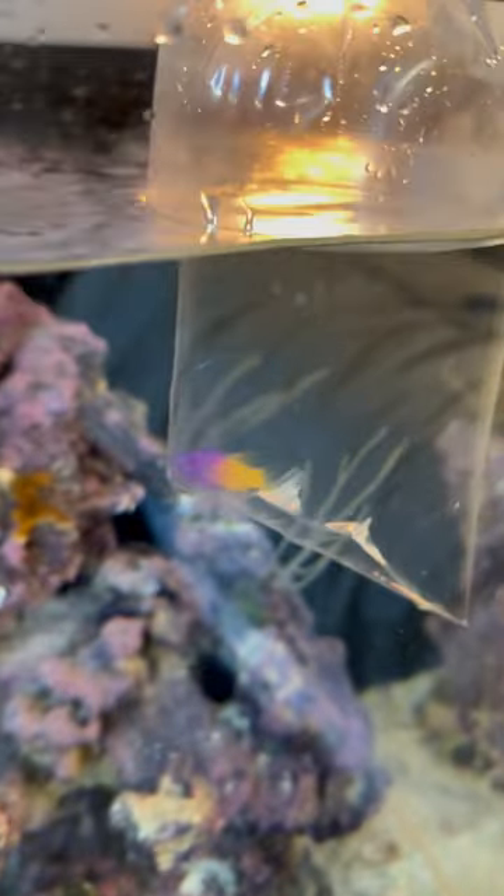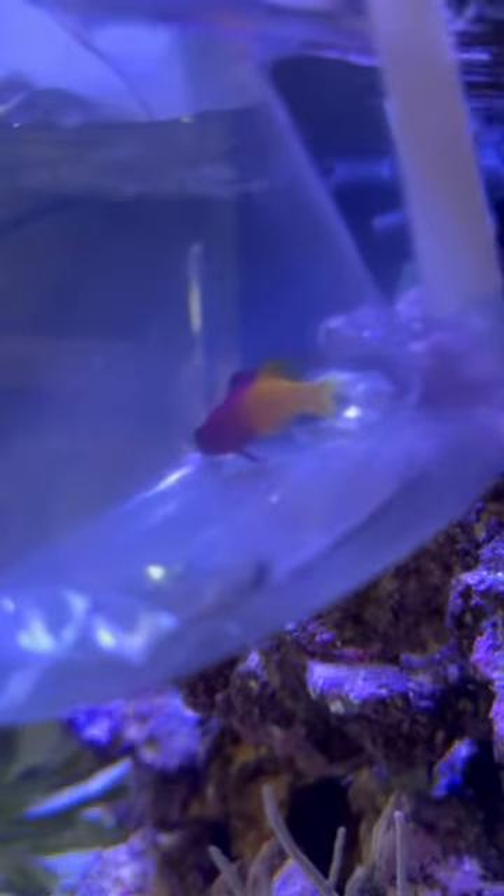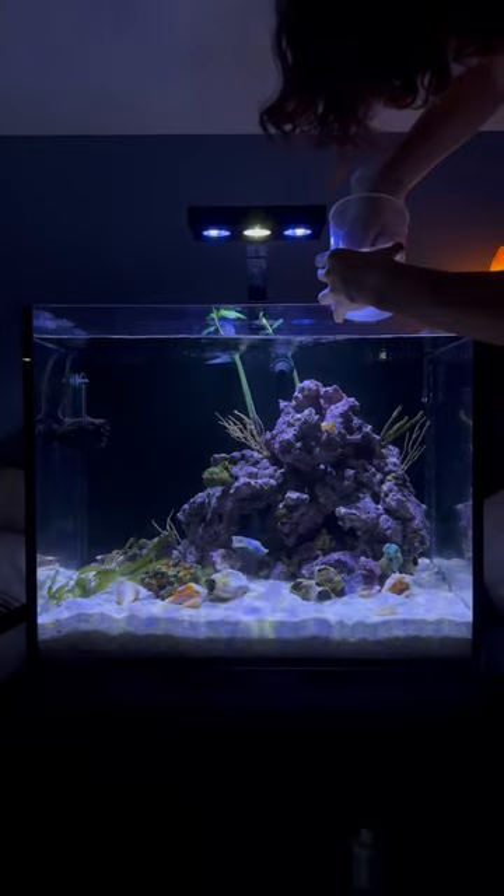If you couldn't already tell, this is a royal gramma — or if you've ever watched Finding Nemo, this is Gurgle. Now don't worry, it's completely okay; it's just playing dead because it's a little bit nervous. So let's get right into the release.